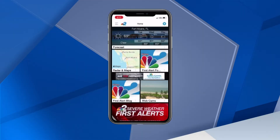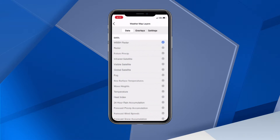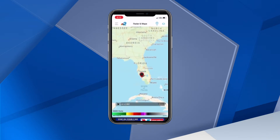Let me show you. Tap on the map and this takes you to the NBC2 First Alert live doppler radar. During the hurricane season, you want to make sure you can see all the storms and their tracks. Tap on the Layers icon at the top right side of the screen, then tap on Overlays and make sure you have Tropical Forecast Path turned on — whenever there's an active storm, you'll see it on your map.